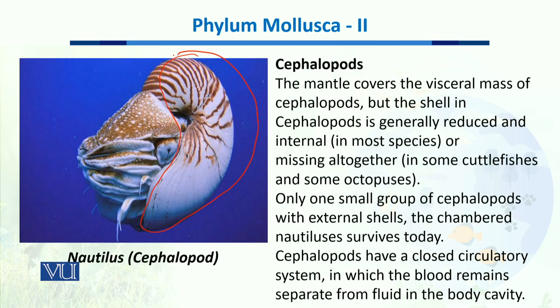When we talk about the circulatory system, they have a closed circulatory system and the blood remains separate from the fluid in the body cavity. In the earlier phyla, the circulatory system was open, which means the blood was bathing the internal organs or tissues of the organism. But here it is a closed circulatory system, where blood stays separate from the fluid inside the body cavity.